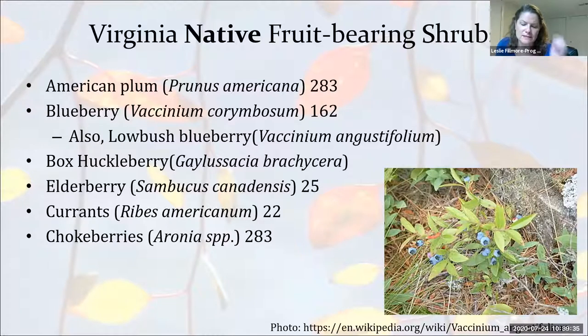Somebody asked if clethra alnifolia and Viburnum acerifolium are considered native by my definition. I'm going to stick by the definition — for instance, peaches were established here in the 1500s but were brought by Europeans, and then shared broadly by Native Americans and naturalized. As for those particular plants, I don't know them well enough to answer definitively, but I'm glad to do some research. You could also send that question to the help desk.